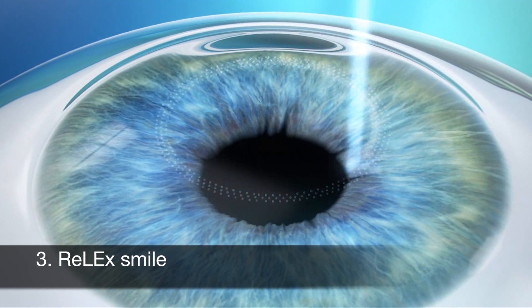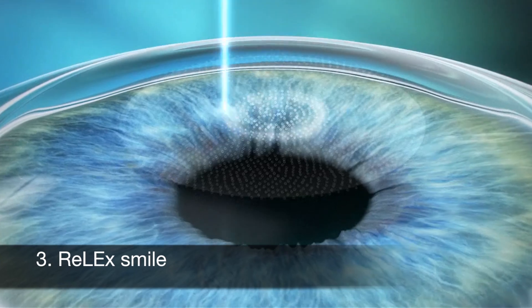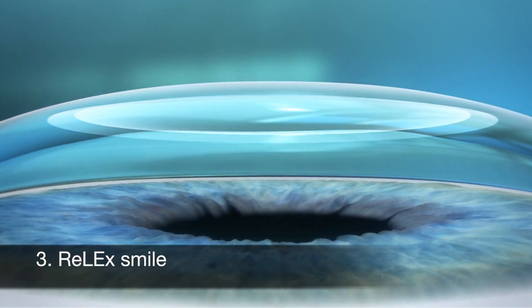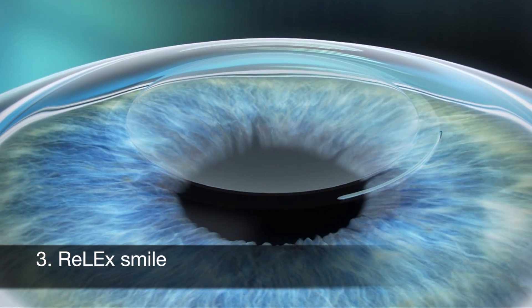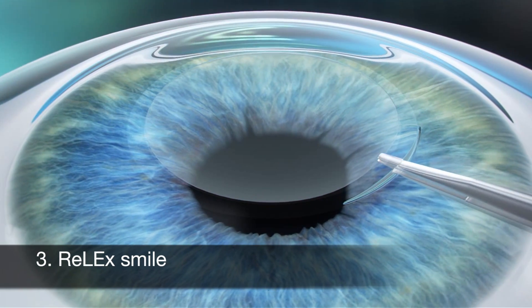With RELEX Smile, a laser is used to create a thin disc within the cornea, just below the surface. This disc, called a lenticule, has certain refractive properties, just like a contact lens. The lenticule is removed from the cornea via a narrow 2 mm incision. This 2 mm incision is the only part of the eye surface that is touched.